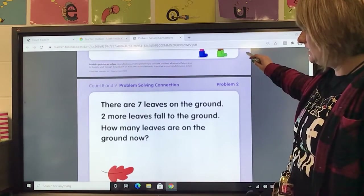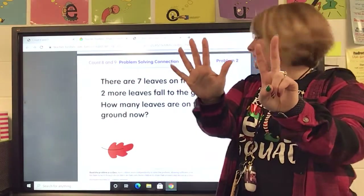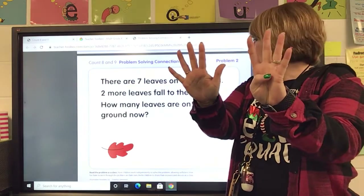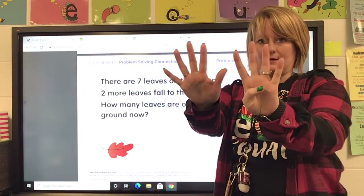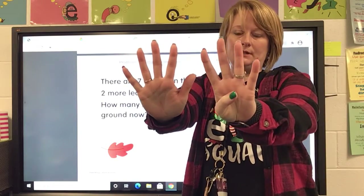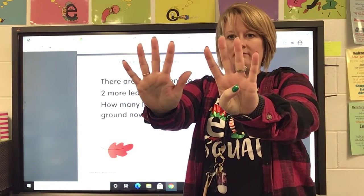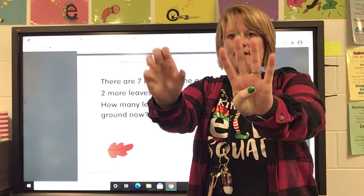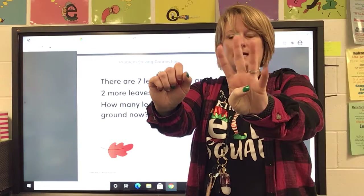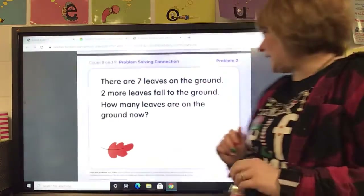Let's do the next problem: there are seven leaves on the ground, two more leaves fall to the ground, how many leaves are on the ground now? This looks familiar, doesn't it? What do you notice is the same as the last problem? My hands just switched, right? So say five, six, seven, eight, nine. Five and four is nine — so there are nine leaves on the ground.